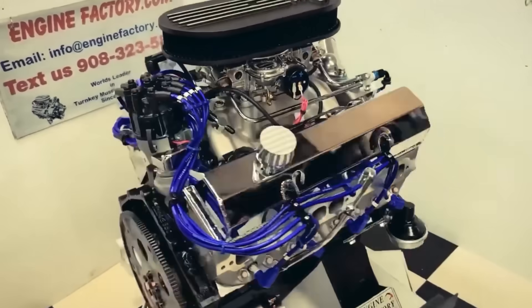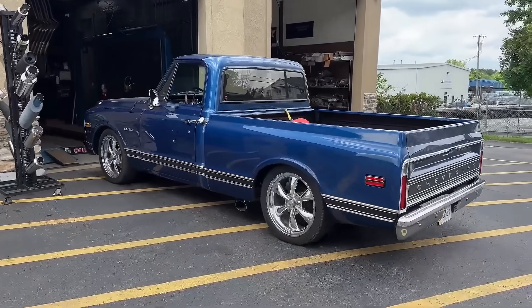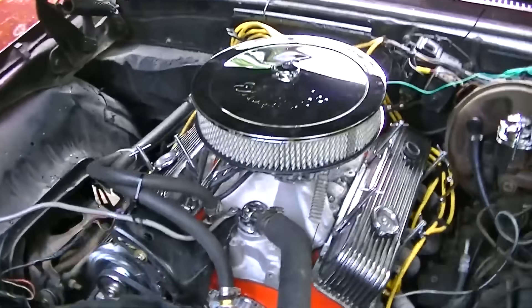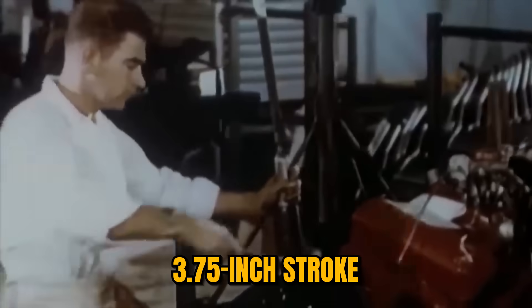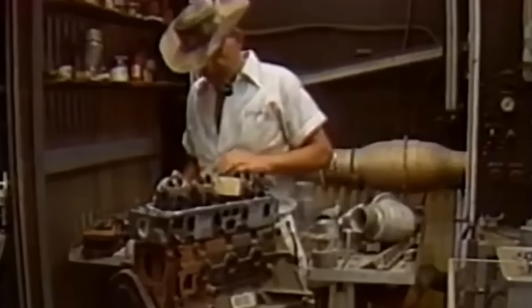The discovery came from simple production reality. Chevrolet introduced the 400 small-block in 1970, designed for trucks and large cars needing torque without big-block weight. To achieve 400 cubic inches from a small-block architecture, Chevrolet engineers used a uniquely long 3.75-inch stroke — the longest stroke ever fitted to a Chevy small block. Someone in the performance community, likely Smokey or his network of engine builders, did straightforward mathematics.